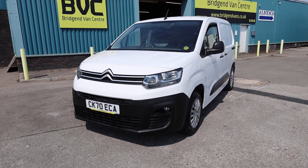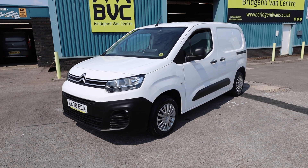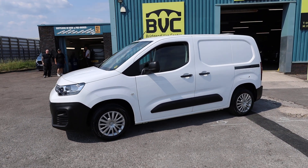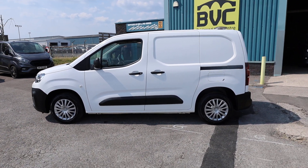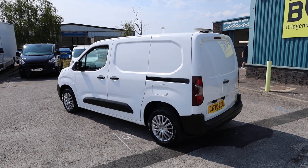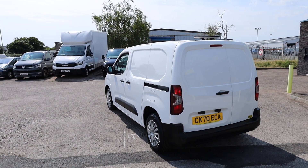Here we have for sale our 2020 on a 70 plate Citroen Berlingo. This is a 650 model, meaning it's got a roughly 650 kilogram payload. This one has got the blue HDI diesel Euro 6 engine, producing 75 brake horsepower with a 1.5 litre capacity.